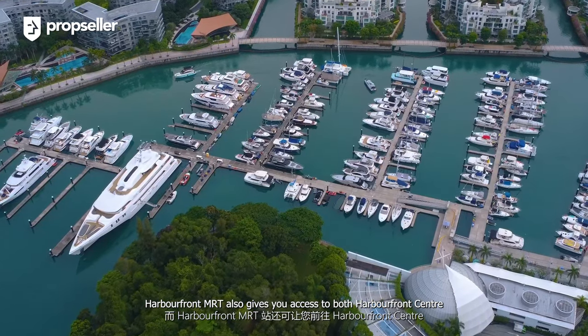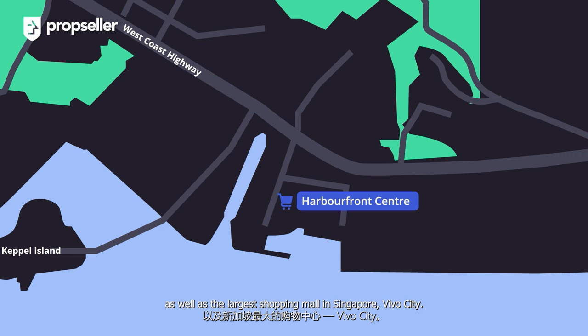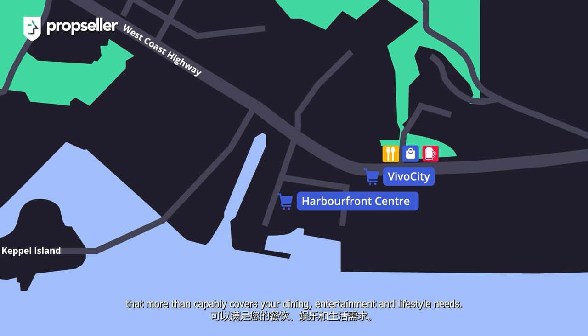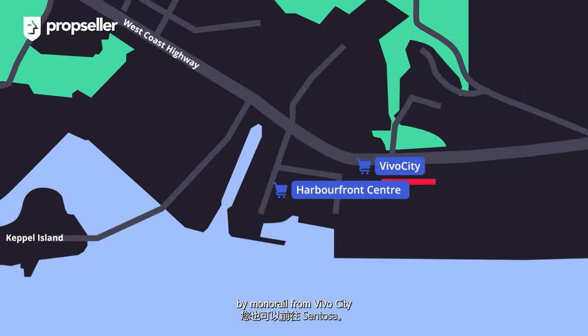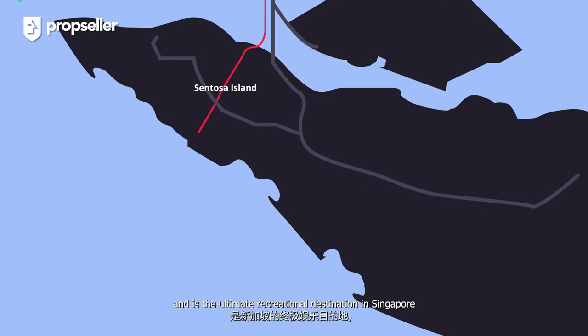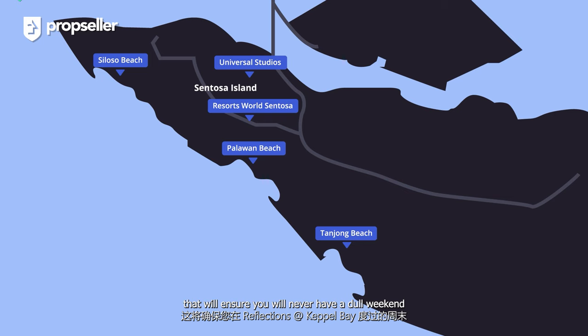HarbourFront MRT also gives you access to both HarbourFront Centre as well as the largest shopping mall in Singapore, VivoCity. There you would find over 300 retail outlets that more than capably cover your dining, entertainment and lifestyle needs. Of course, Sentosa is also accessible by Monorail from VivoCity and is the ultimate recreational destination in Singapore, with multiple beaches, Universal Studios and Resort World Sentosa, ensuring you will never have a dull weekend staying at Reflections at Keppel Bay.